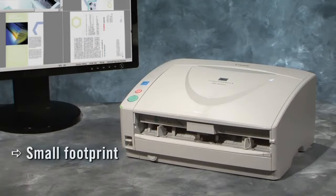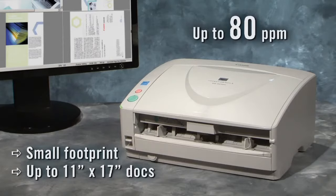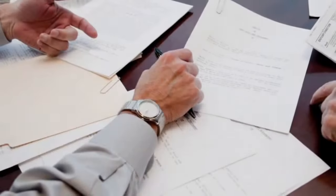The scanner is one of the smallest and most compact in its class. It scans up to 11 by 17 inch documents at 80 pages per minute in color, grayscale, or black and white. This makes it ideal for uses in industries like healthcare, mining, and insurance.